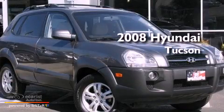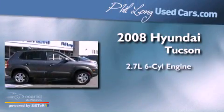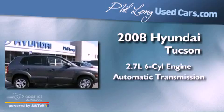This is a 2008 Hyundai Tucson. It features a 2.7-liter, six-cylinder engine and an automatic transmission.